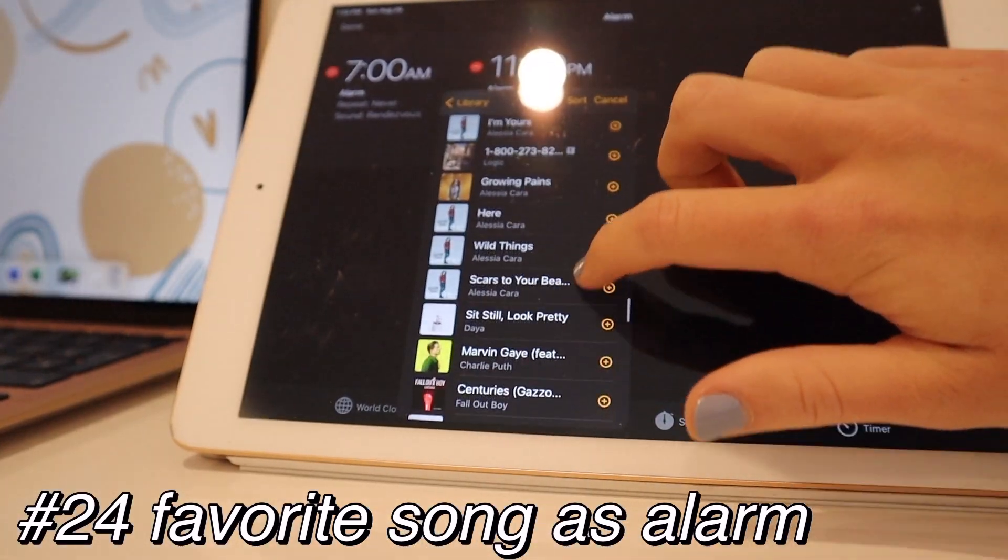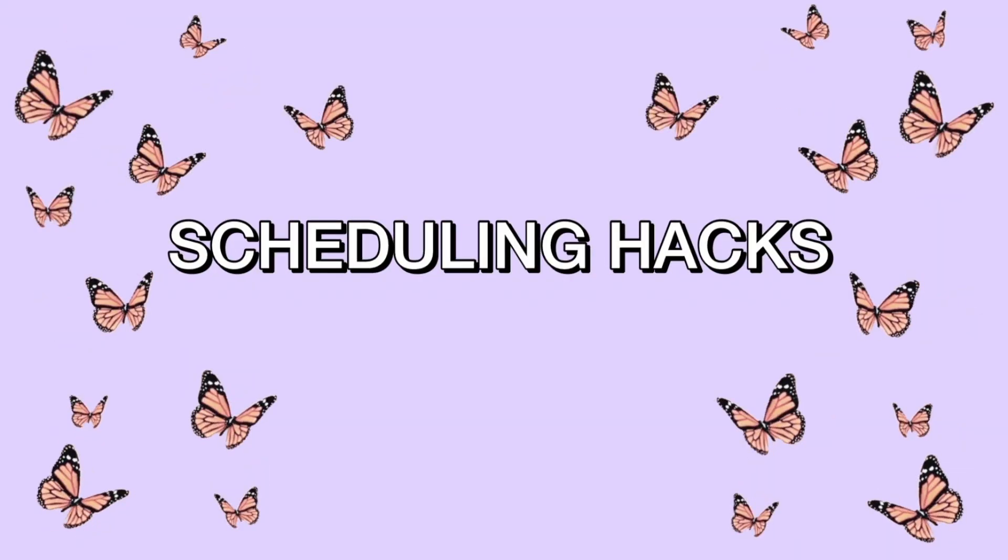To put you in a good mood for school, put on your favorite music as your alarm — that's what I do. It puts me in such a good mood, and you can always change the music depending on which ones you like best at the time.